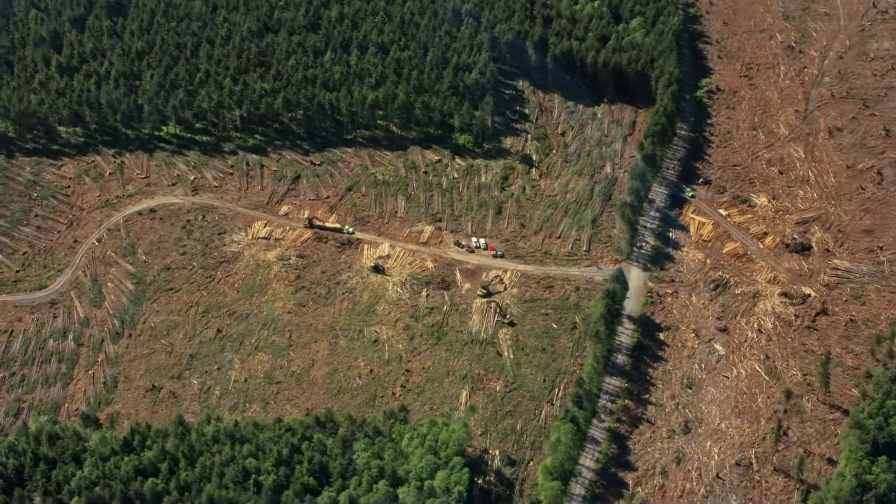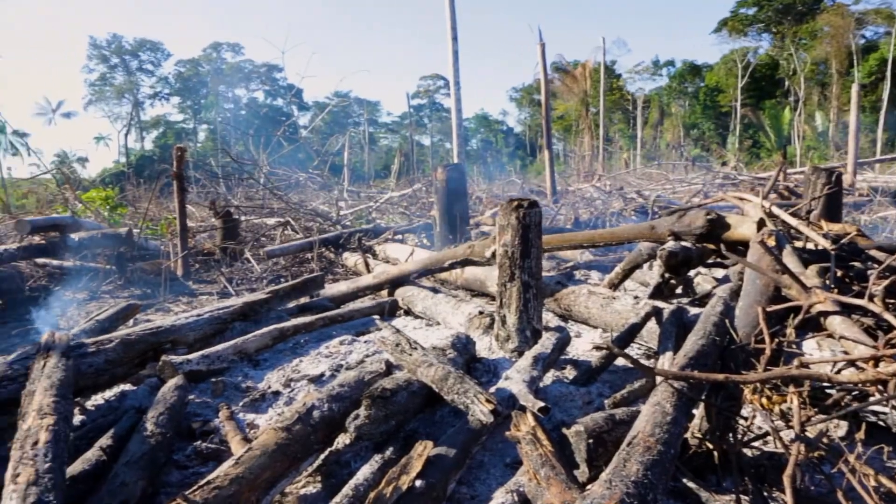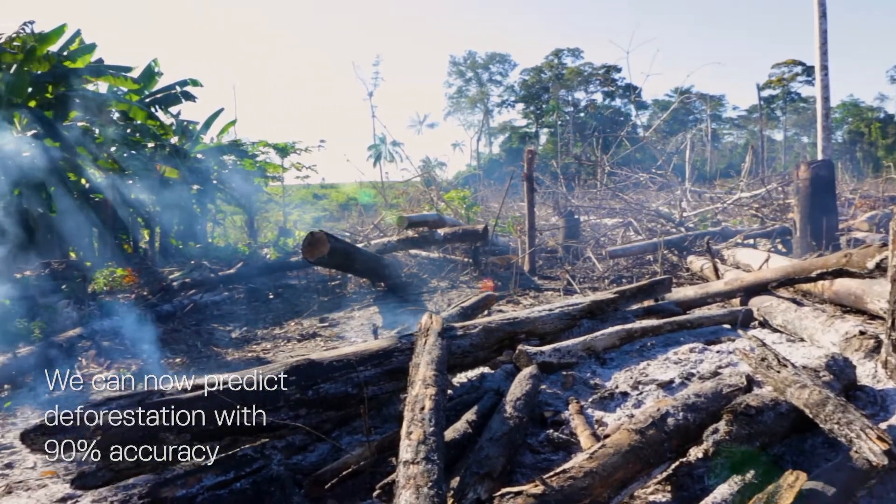The systems integrate satellite imagery and drone footage to create detailed maps that can predict short-term deforestation with over 90% accuracy.